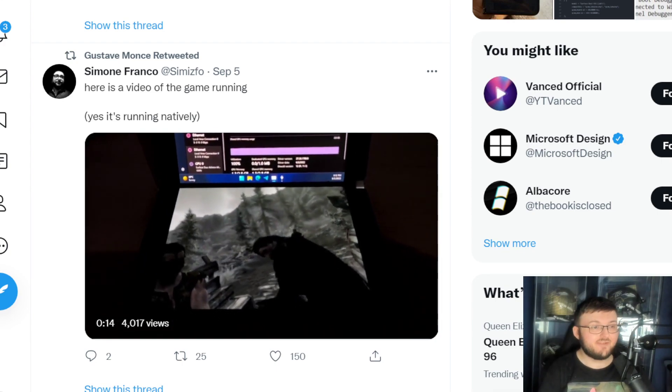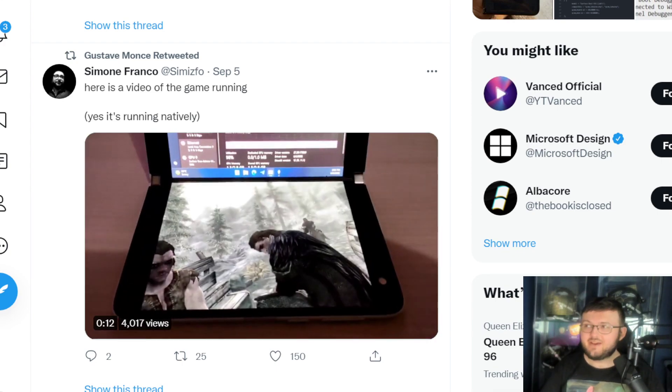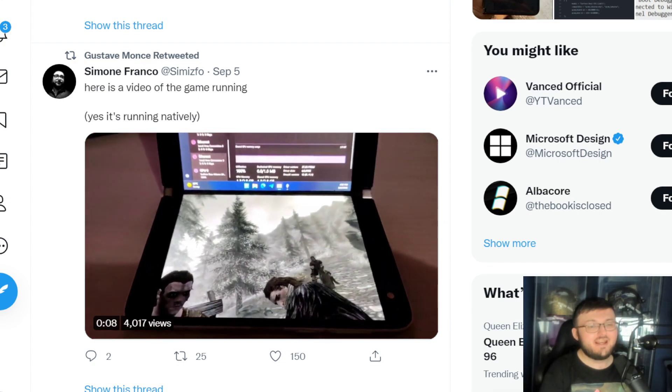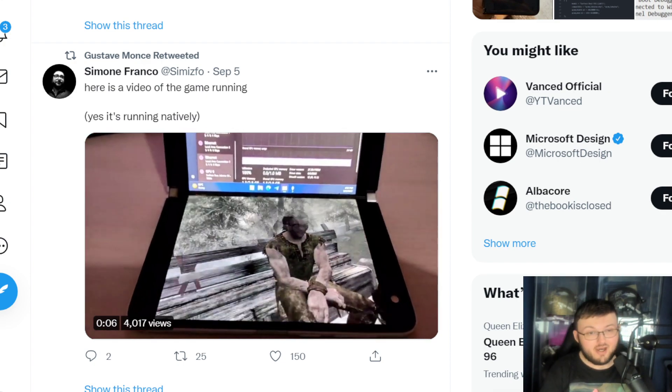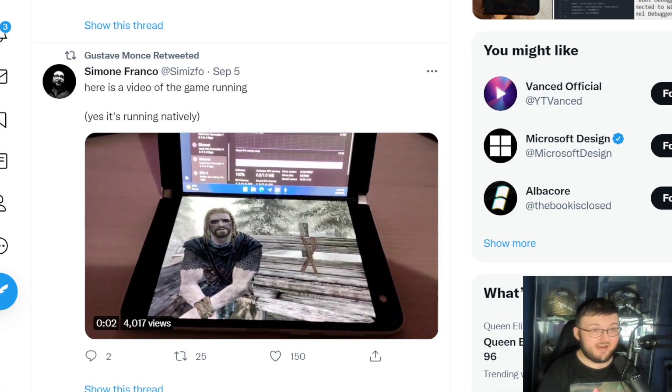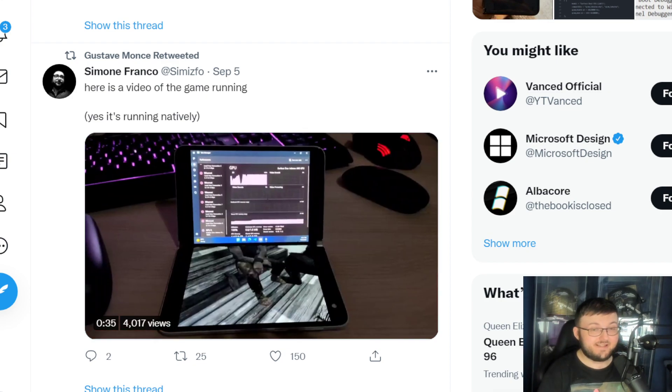Hey guys, RTT back here from another video. Today we have absolute crazy updates on the Surface Duo 1's Windows 11, and I'm going to tell you right now, this is absolutely insanity.